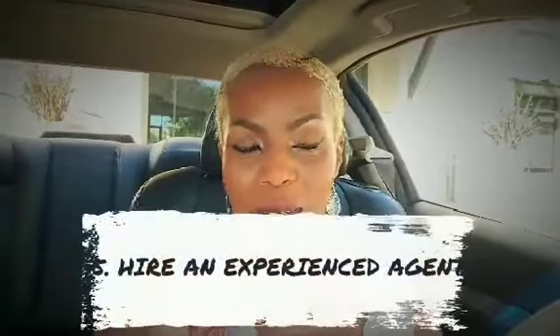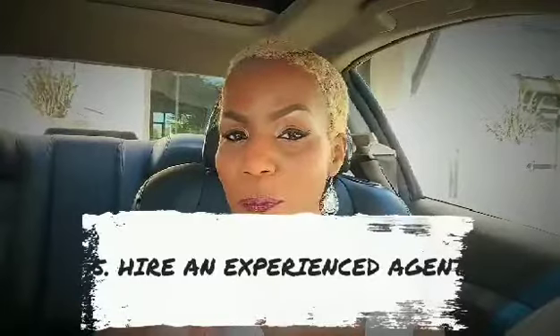And number five: make sure you hire an experienced real estate professional who has the resources to help you accomplish items one through four.